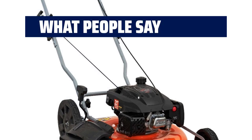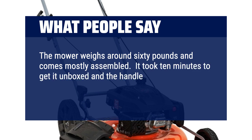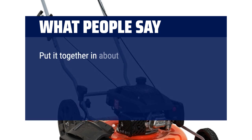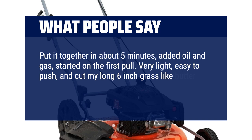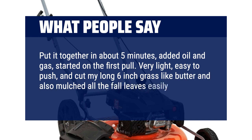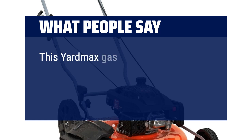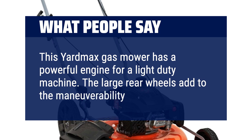What people say: The mower weighs around 60 pounds and comes mostly assembled. It took 10 minutes to get it unboxed and the handle attached. Make sure to add engine oil as it comes shipped dry. Put it together in about 5 minutes, added oil and gas, started on the first pull. Very light, easy to push, and cut my long 6-inch grass like butter and also mulched all the fall leaves easily. Very happy. This Yardmax gas mower has a powerful engine for a light-duty machine, and the large rear wheels add to the maneuverability.